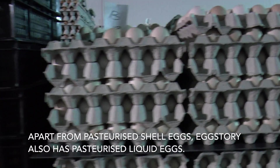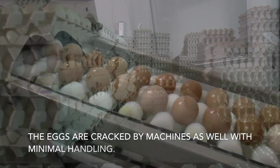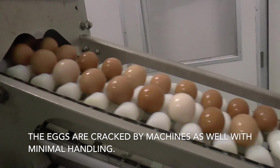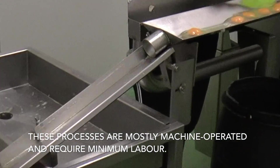Apart from pasteurized shell eggs, the farm also has pasteurized liquid eggs. The eggs are cracked by machines as well, with minimal handling. These processes are mostly machine operated and require minimum labour.